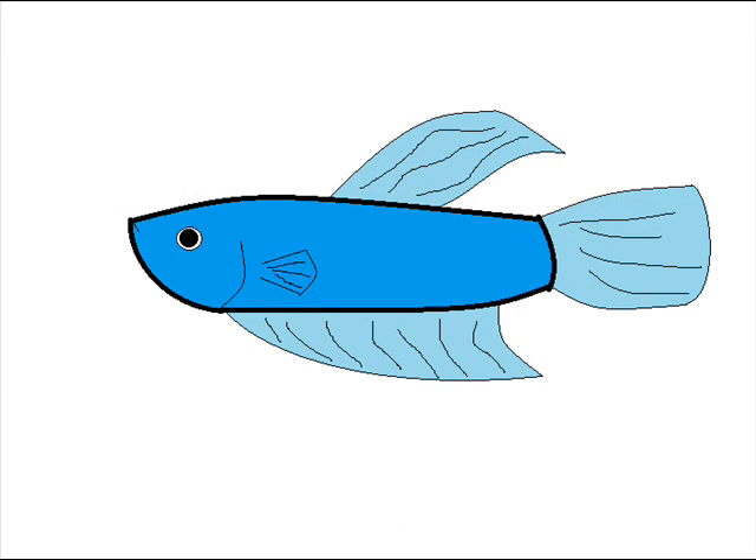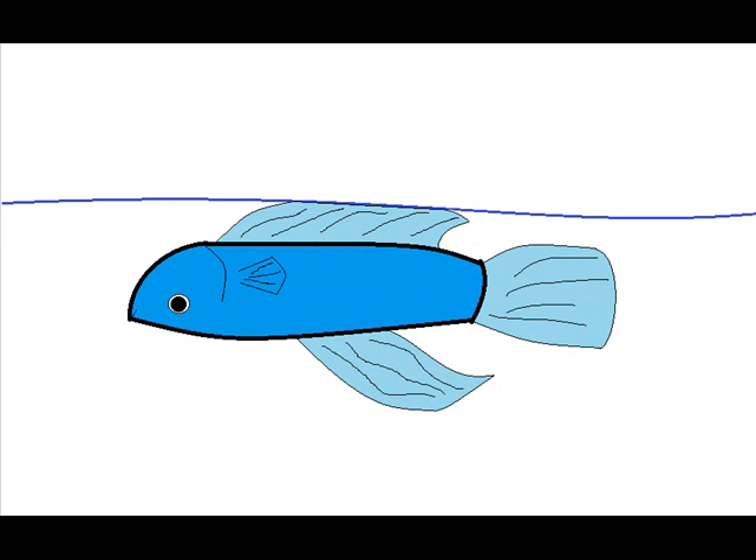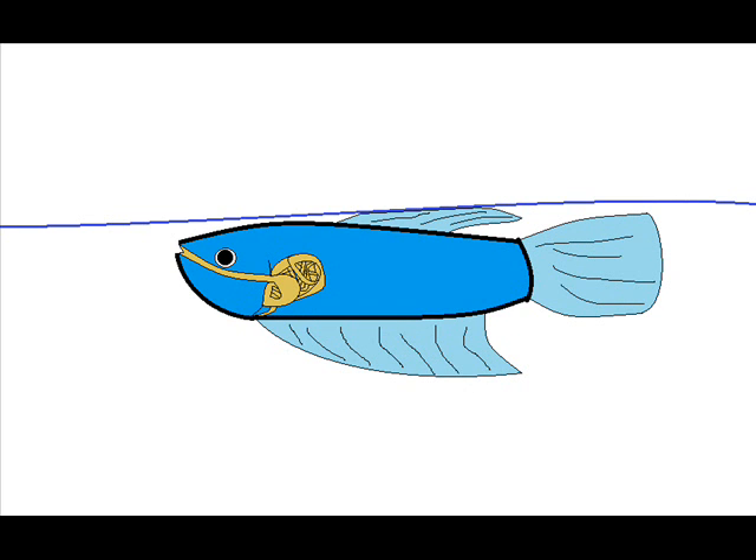Now I'm going to talk about swim bladder disorder. The more common swim bladder disorder is when the fish ingest air while they eat. This is more likely to happen in fancy goldfish than any other fish, so sinking food is really good for goldfish. With this type of swim bladder disorder, the fish is not able to swim down or flips on his back at the surface of the water. It actually has nothing to do with the swim bladder — it's just that the air they ingested while eating is stuck in their intestines, so they can't control their buoyancy.